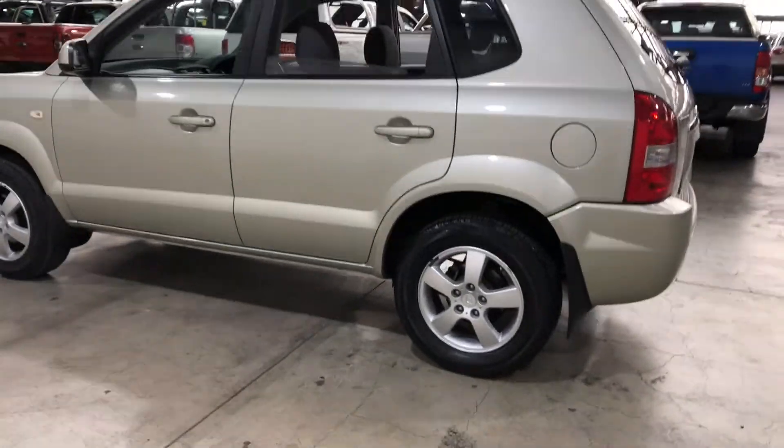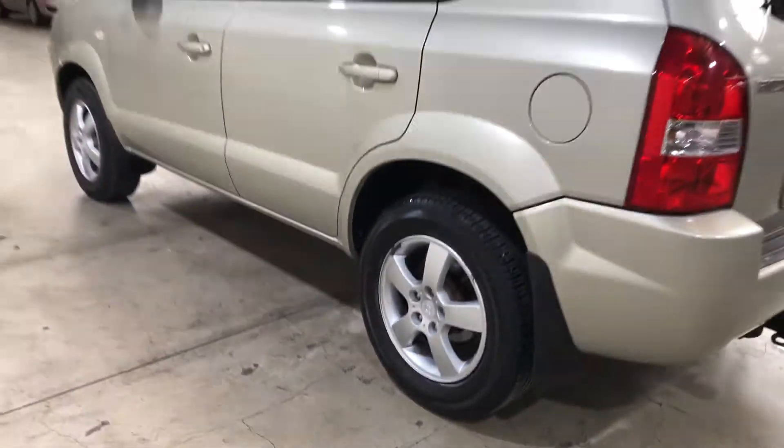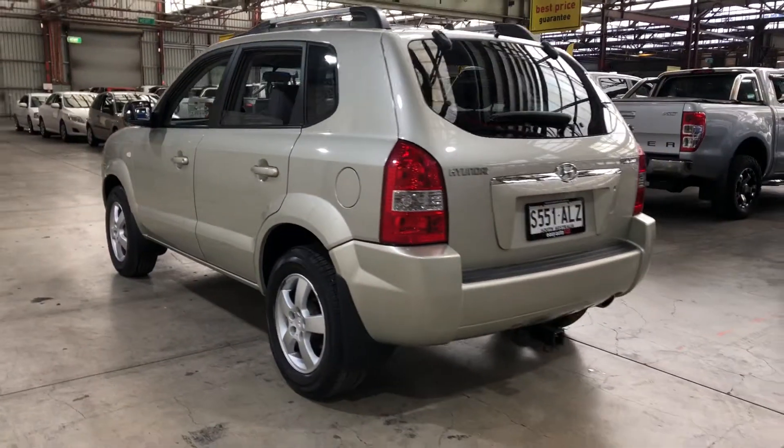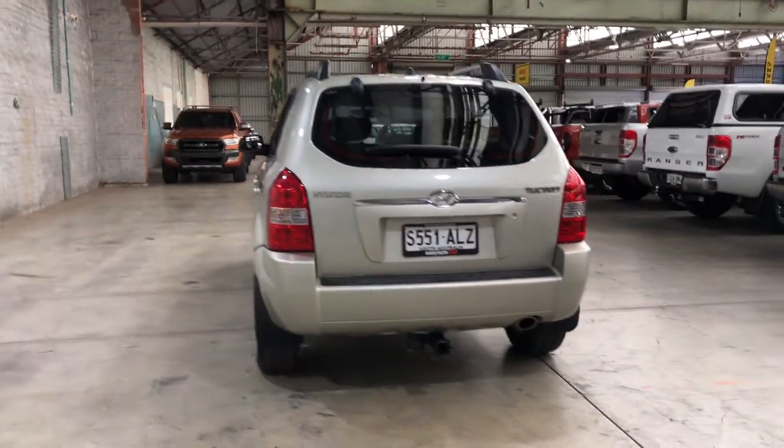As you can see, this car comes with quite original 16-inch alloy wheels with plenty of tread on all four tyres. As we head to the back, you can see this car has been fitted with a tow bar, with a towing capacity of up to 700 kilograms.